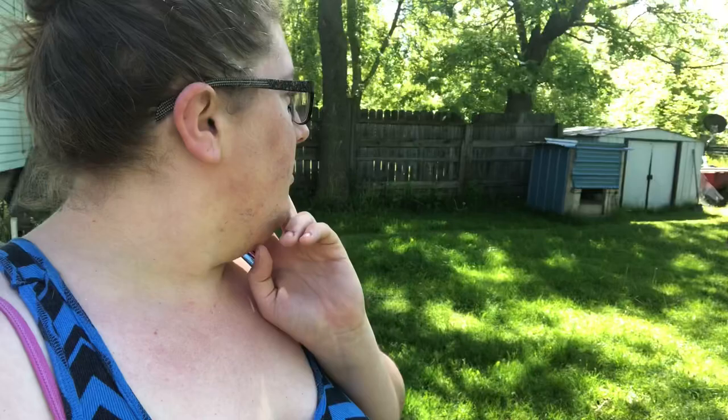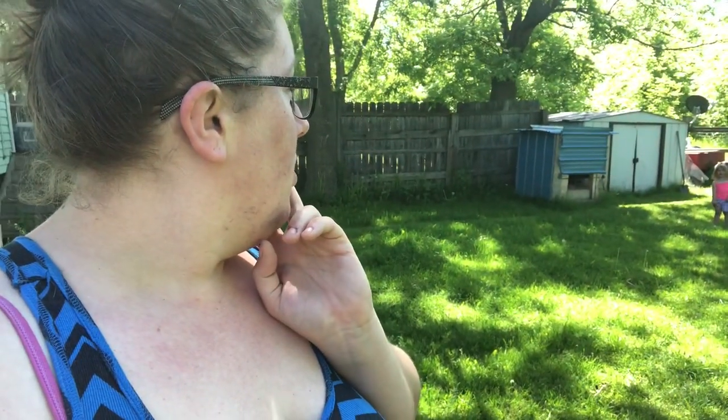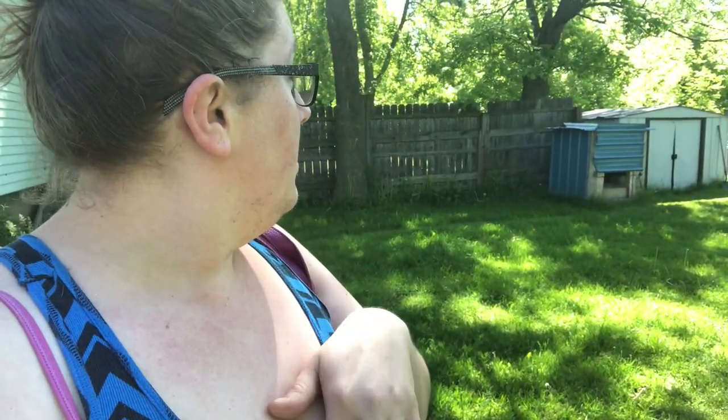Hello everyone, it's Haley. This is Mom Life Vermont. Welcome to a new video. Why is Kenzie crying? Oh Kenzie, want to come say hello? We are off to the new place to work on it.